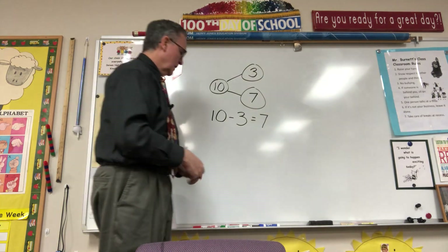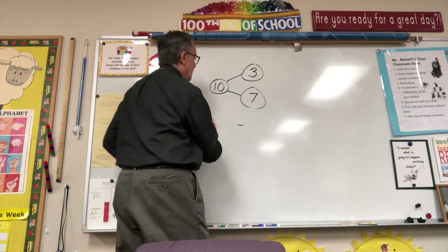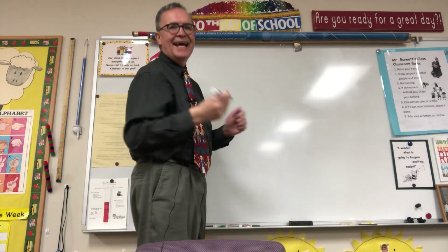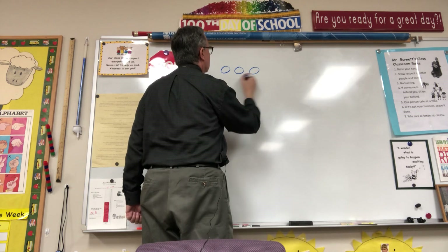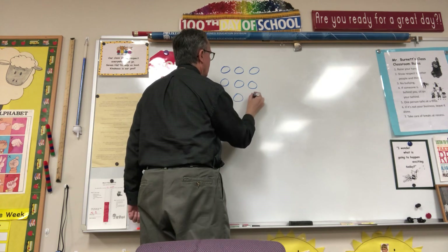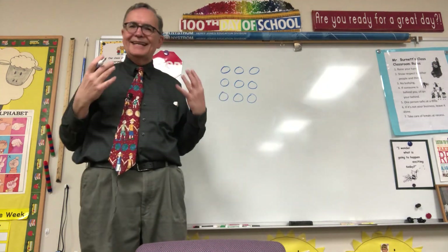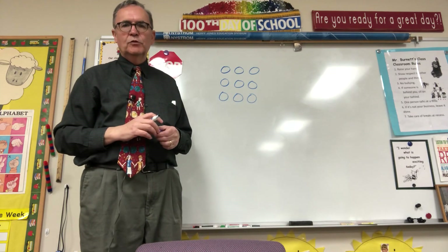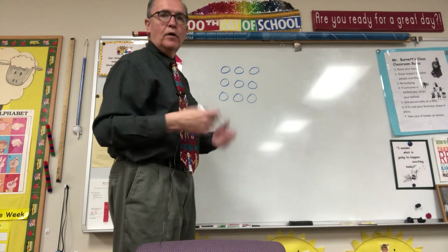Let's do a different kind of number sentence. I'll tell you about me and Mrs. Burnett. Mrs. Burnett had 9 blueberries. Yum, I love blueberries. Now because Mrs. Burnett is kind, she shared some of her blueberries with me. She shared 4 of her blueberries. Now what are we going to do?